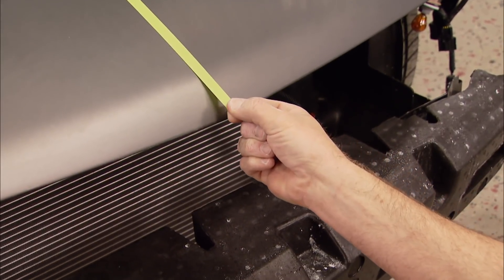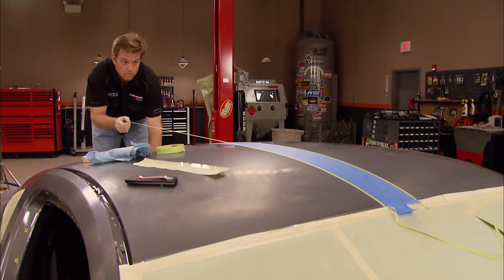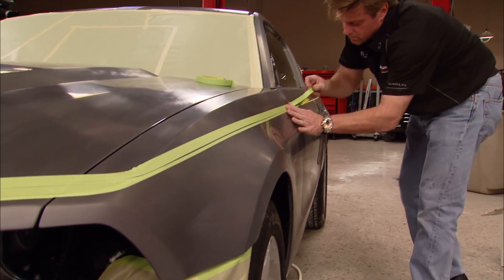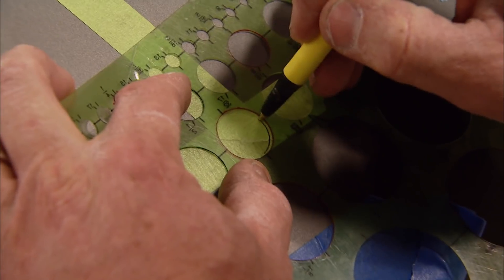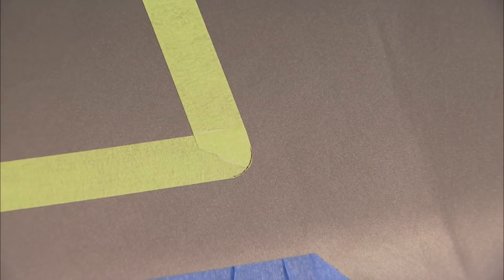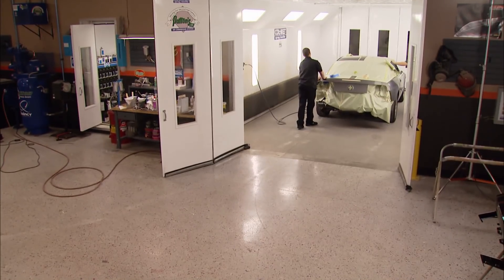When laying out graphics, the first step is to find the center line — this is the most critical step when laying out stripes. Once you have the center line established, you can build off of it to get the width that you want. Remember when you're laying out graphics: if it looks right, it is right. Tape is easier to remove than paint, so take your time and make sure you're happy with the layout before you grab your gun. With the layout finished, it's off to the races.